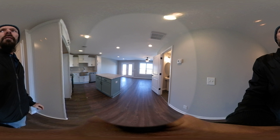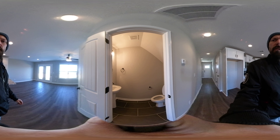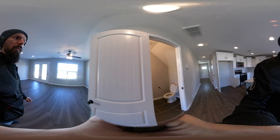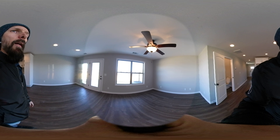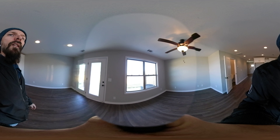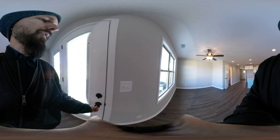Massive water heater. Walking through into the kitchen. Here we have a small bathroom. Living room area. Nice big HVAC in the back.